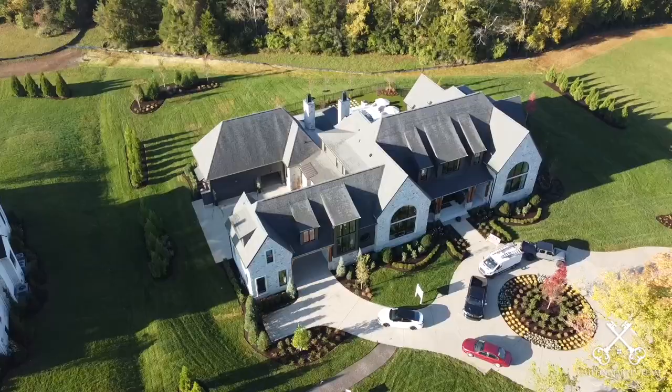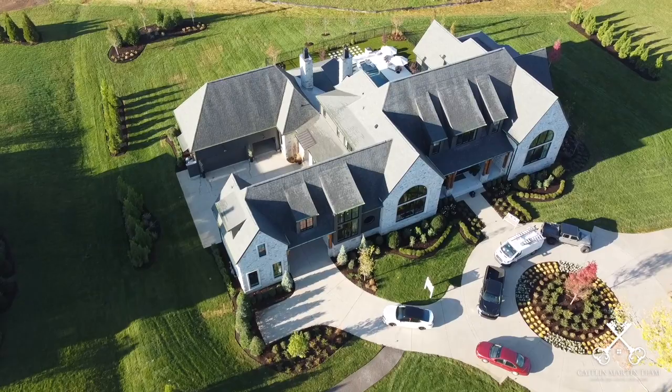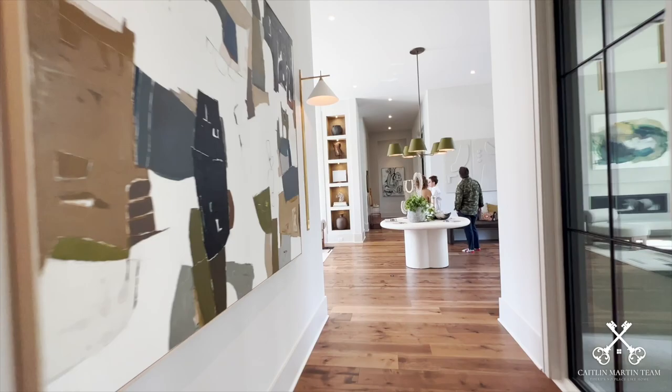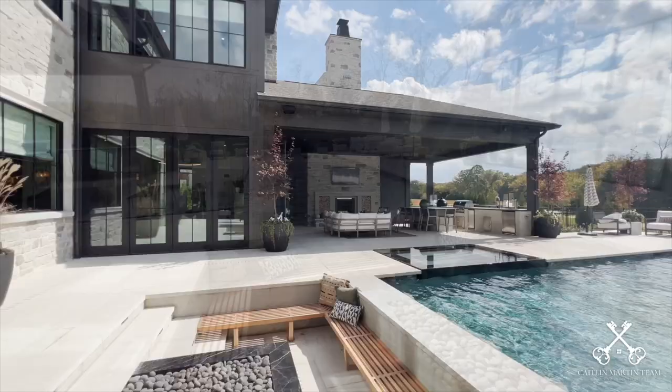Last but certainly not least, we have reached my personal favorite — the last home in the Parade of Homes feature. Welcome to the enchanting modern cottage-style home by Legends Homes. The exterior is marked by its dark exterior paint contrasting with stone features and twinned arch windows. This home is a masterpiece from the moment you enter the front doors — you can see straight through to the back courtyard area where you'll find a sunken fireplace, a pool with a sun ledge, and a swim bar along with a spa.